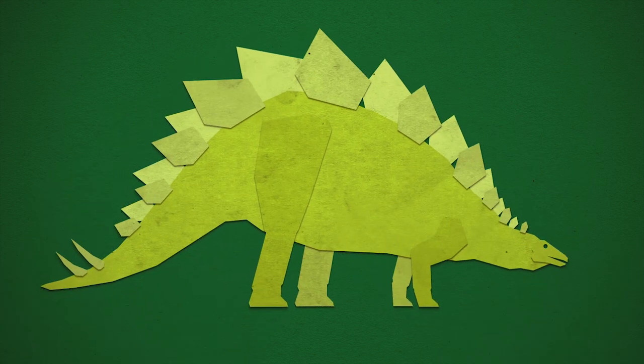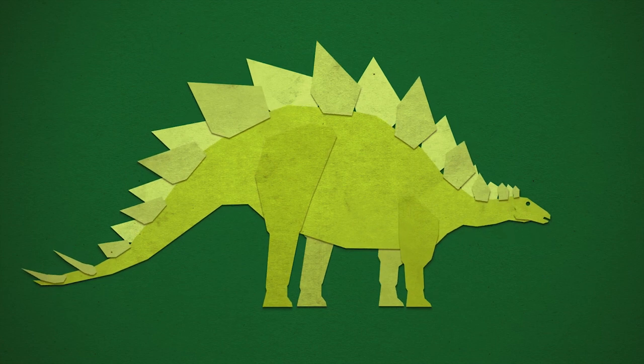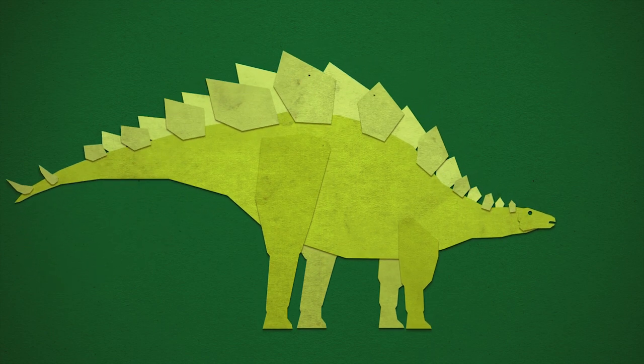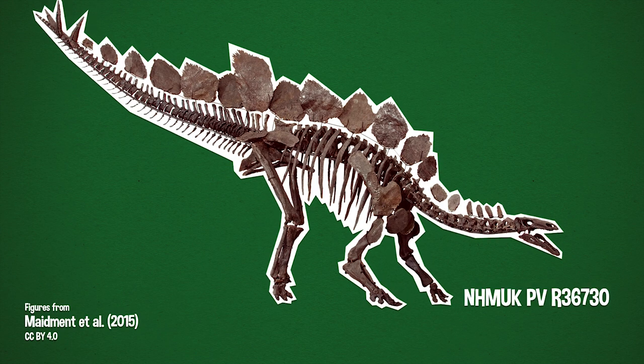Until the later part of the 20th century and the dinosaur renaissance, when we did start seeing workers reconsider how Stegosaurus carried themselves and how they participated in their ecosystem. But even then, the basic proportions of the animal at the skeletal level were still basically where they had been with Gilmore.